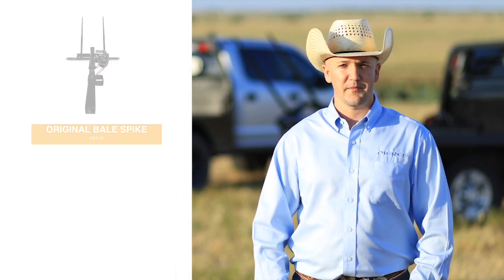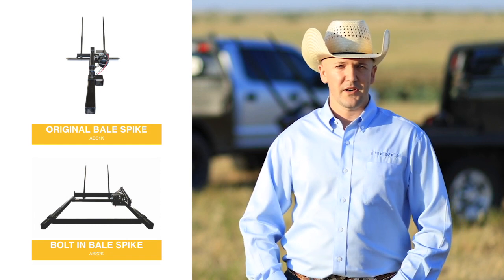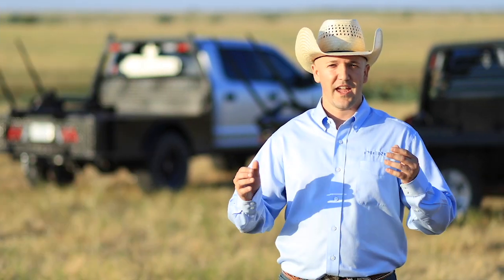Welcome to Pierce. I want to take a closer look at two of our products, the ABS-1K and the ABS-2K, our hydraulic bail spikes. Pierce is a family-owned company for 42 years, developing high-quality products at a great price. Both the ABS-1K and the ABS-2K are fully manufactured in Henrietta, Texas.